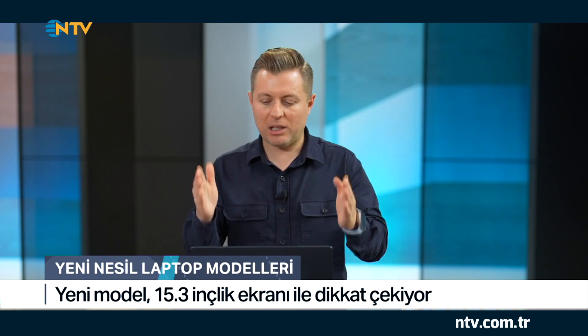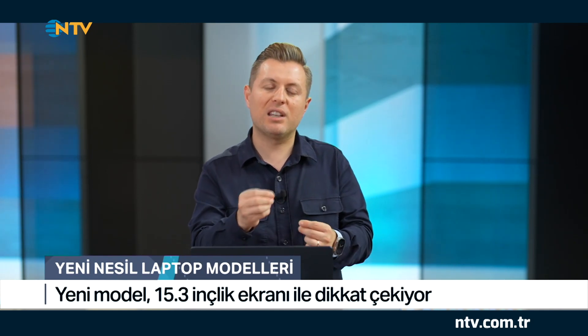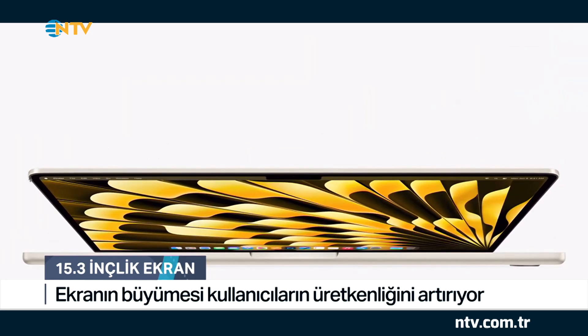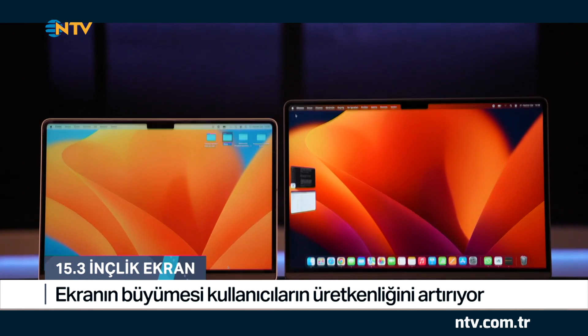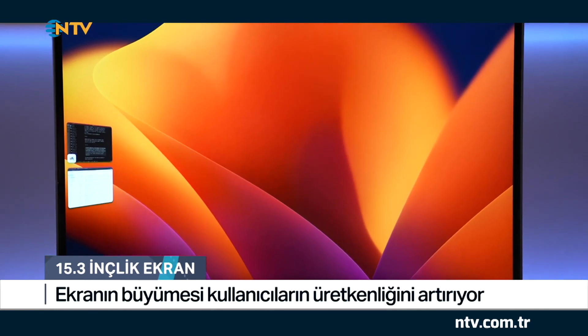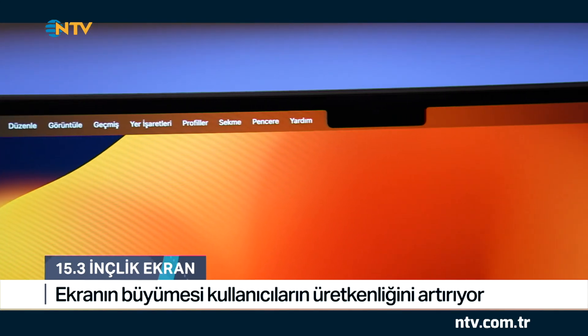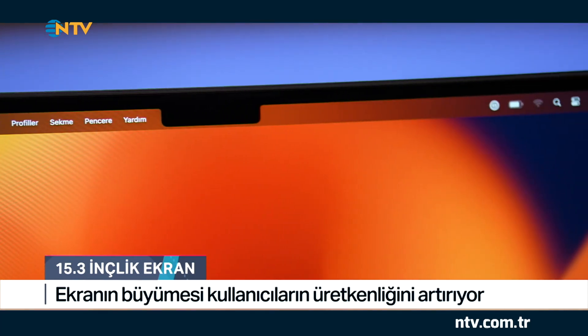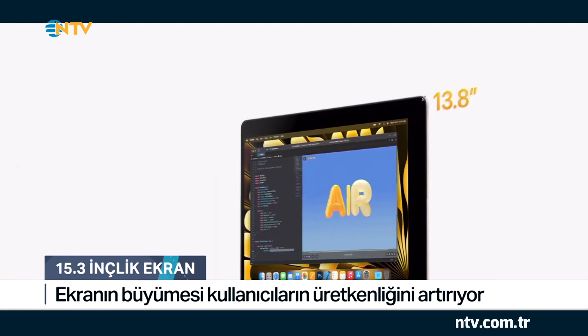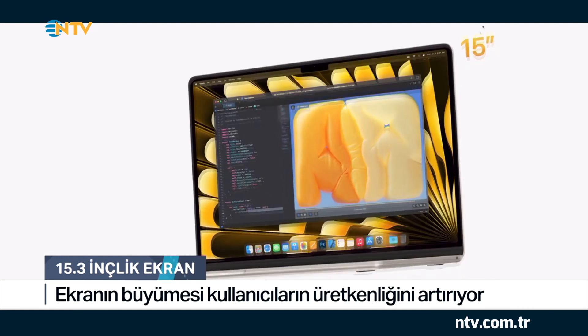Bu modelle neler yapabiliyorsunuz? Ekranı büyük olduğu için içeriye daha fazla hakim olabiliyorsunuz. Aynı ekran üzerinde pek çok farklı işlemi daha rahat yapabiliyorsunuz. Örneğin sunum hazırlarken daha önceki modellerde ekran ölçeğini %100'e getirdiğinizde ekrana sığmayan bir içerik söz konusuydu; 75'e düşürdüğünüzde ise yazıları okuyamıyordunuz. Şimdi ise %100 yaparak içerikleri ekrana sığdırabiliyorsunuz. Ekran daha geniş ve daha uzun, bu da kullanıcılara önemli bir üretkenlik avantajı sunuyor.